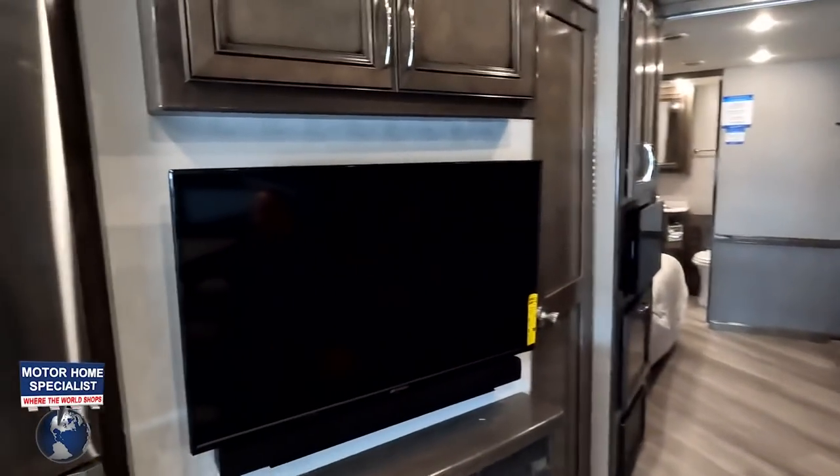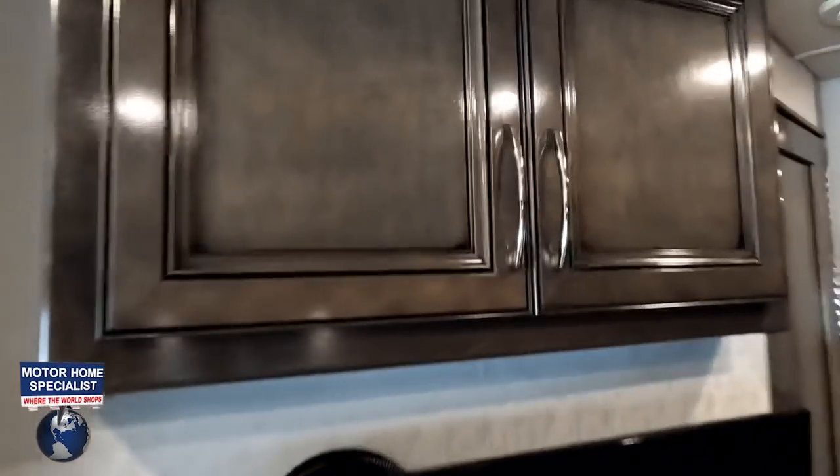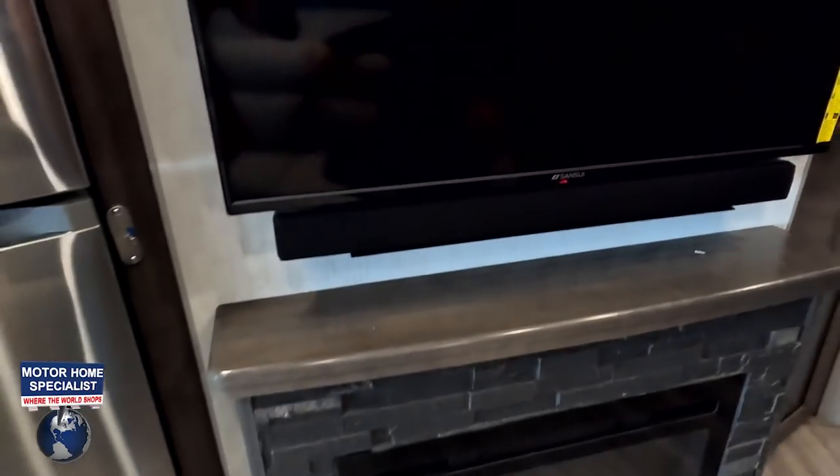Right here we have a very comfortable sofa. You have to remember that we are in a bunkhouse motorhome with two full bathrooms, so you can't be picky about placement — and this placement is awesome. This is also a jackknife sofa, and it is directly across from the TV entertainment center.